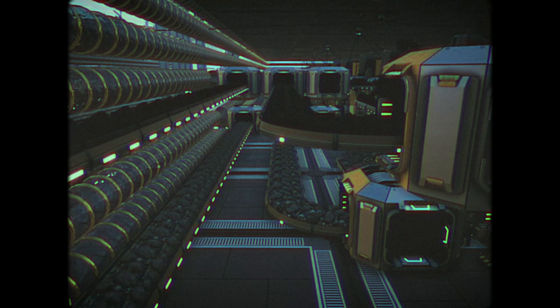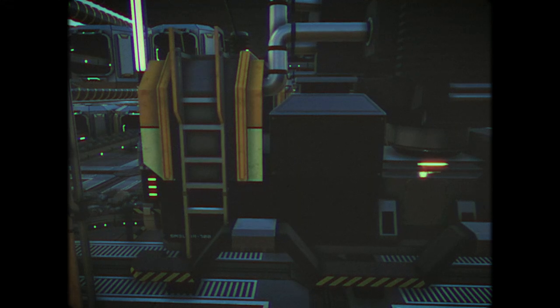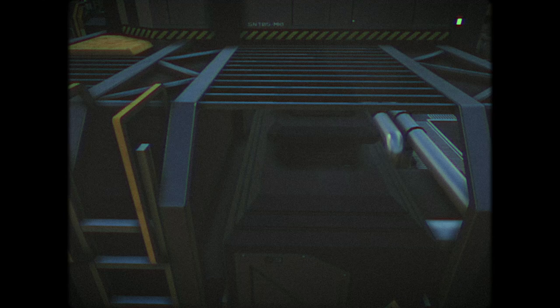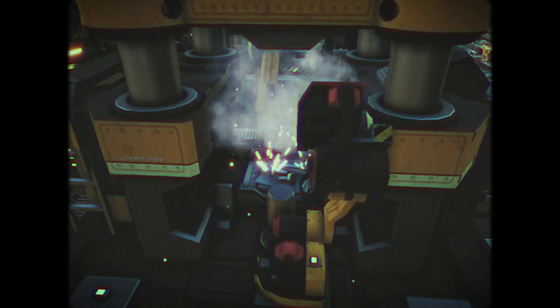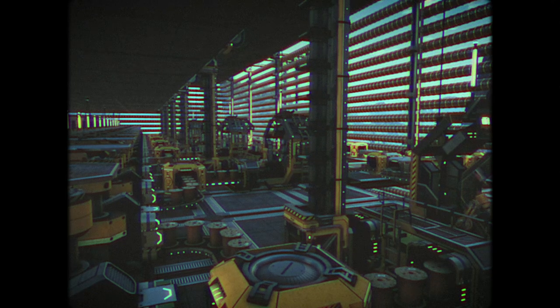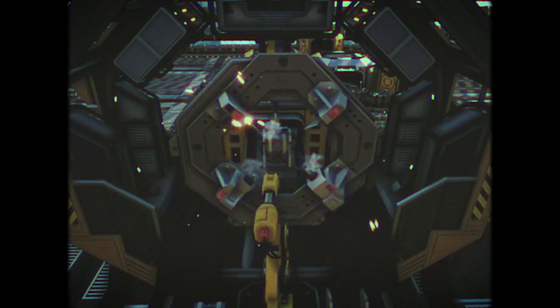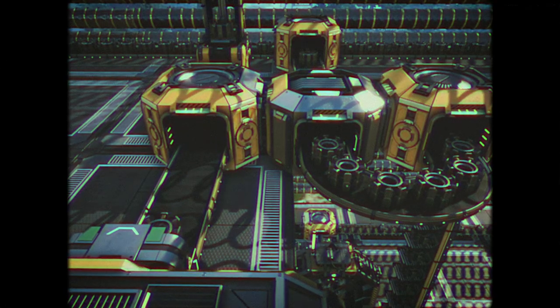Elsewhere, more ore is being purified. Iron is separated from other minerals and formed into ingots. Carbon is then added to the metal in a foundry to form steel. The steel is extruded into sheets and then welded into pipes, which are then wound with copper wire in an assembly machine. This creates the other main component of a motor — the stator.